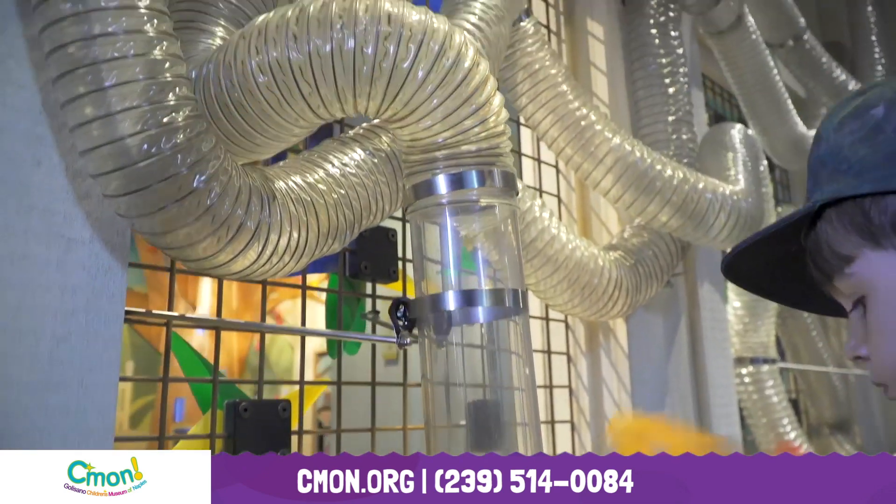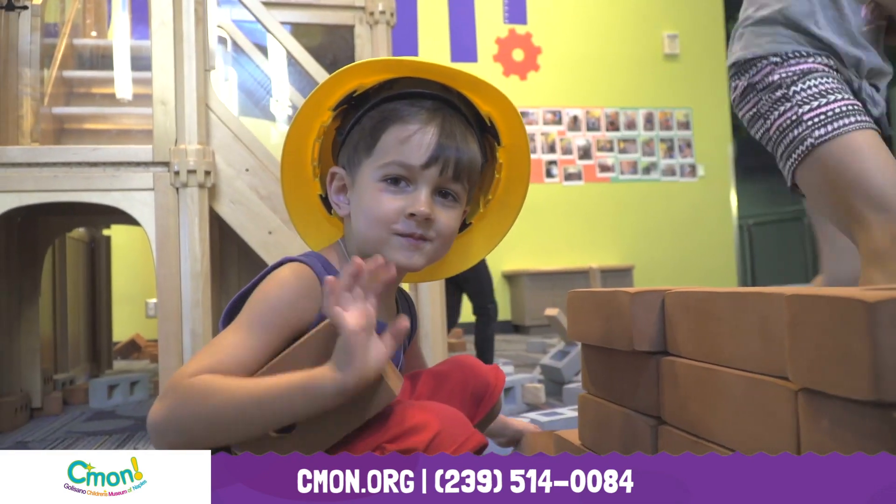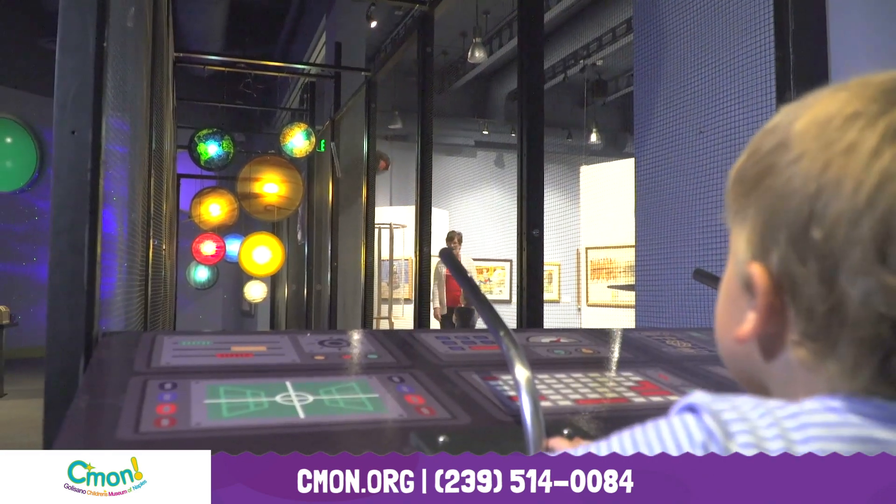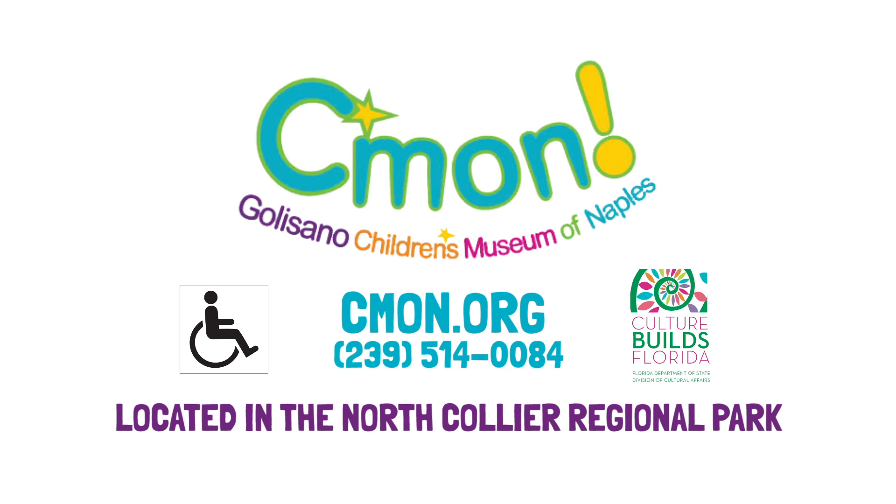Test gravity at the wind wall and water table. Become an architect and build it! Explore so many more exhibits and programs at the Children's Museum of Naples. Learn more at comeon.org — C-M-O-N dot org.